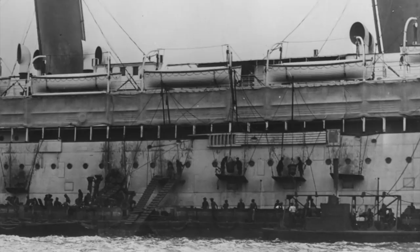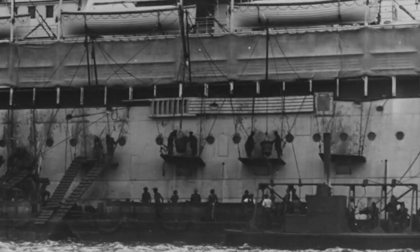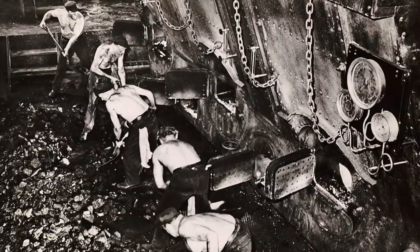Men on precarious, temporary platforms adjacent to the coal port openings guided the buckets as the coal emptied, loudly, into the chutes. While all this work was going on on the outside of the ship, trimmers inside the ship were at work moving the coal to its proper locations. The men were typically divided into teams of six, and one team could handle 12 to 15 tons of coal per hour, with the help of wheelbarrows and shovels.